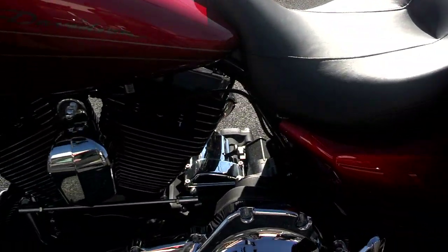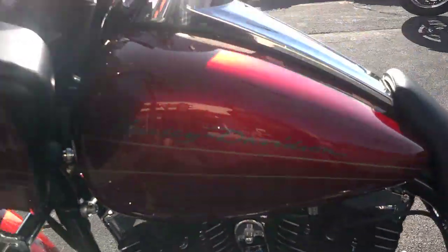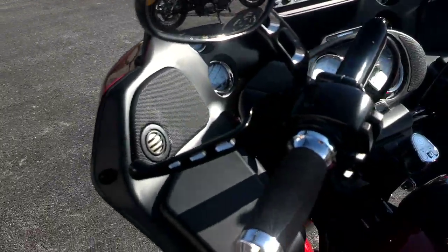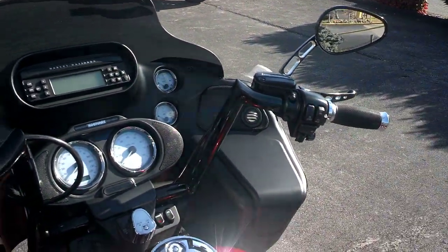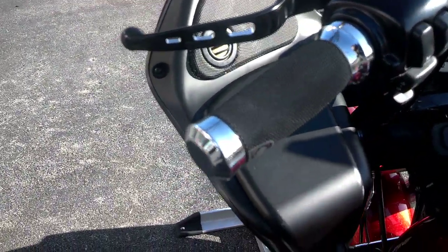Now coming around to the handlebars, we've got the Paula Yaffe 12-inch 8s, the blacked-out levers, blacked-out mirrors, the HD Magnum grips, and the black diamond Harley Davidson braided cables.